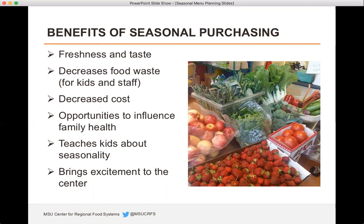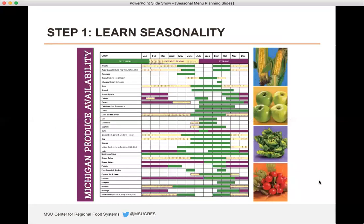Buying seasonally and locally can be a lot more cost effective. The opportunities to influence family health are really great — a lot of kids go home saying 'hey, we ate this,' so parents are more inclined to put that in their own menus because they know their kids will eat it. It also brings excitement to the center when foods come back that they haven't seen in a while — peaches, melons, and watermelon especially in the summer get the kids really excited for meal time.